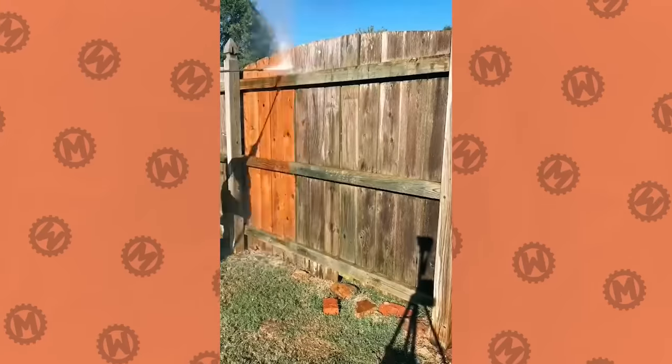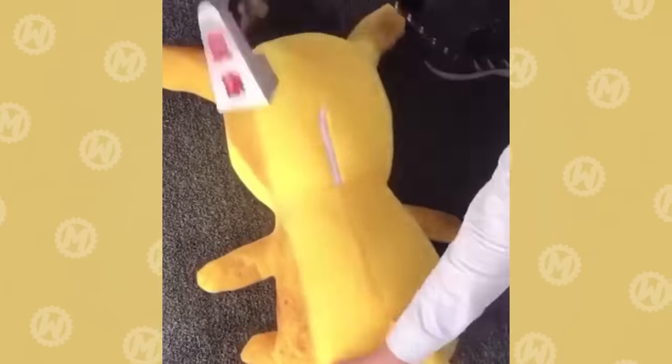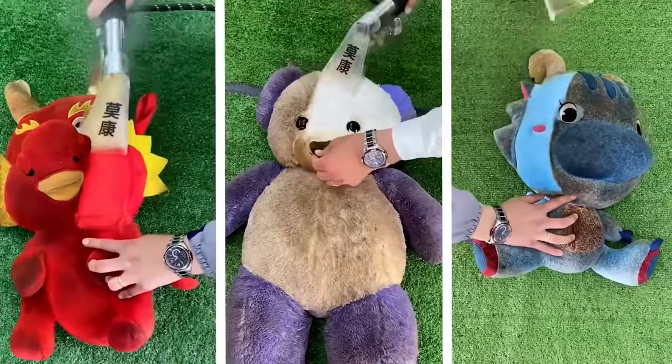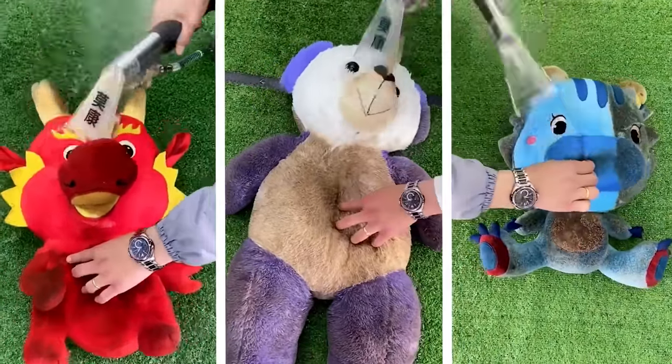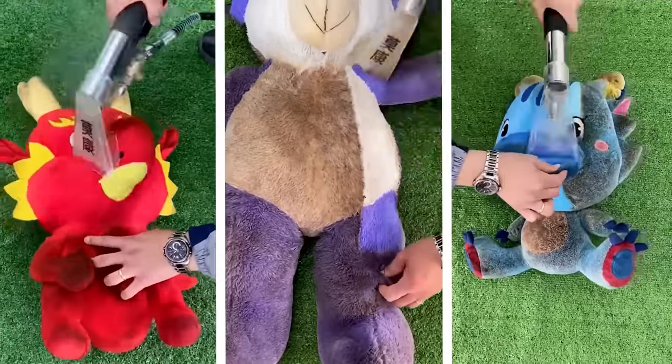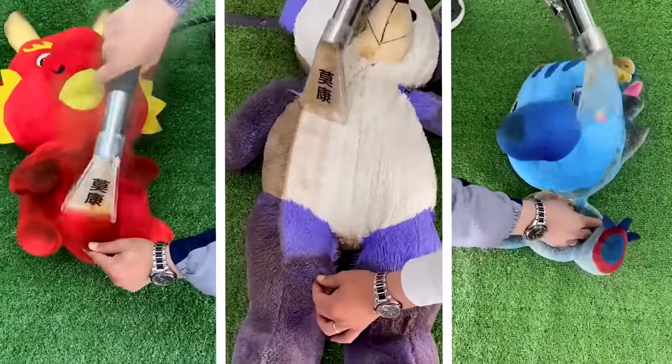Pressure washing can also make wooden fences look fresh. Apparently they say that stuffed toys collect dust for a reason. One look at these videos is enough to understand how much dirt they actually gather. Well, maybe you just need to wash them more often and there would be no problems.